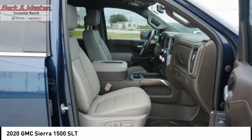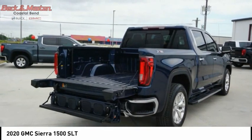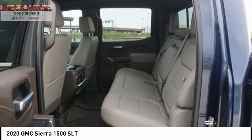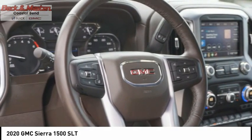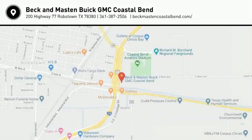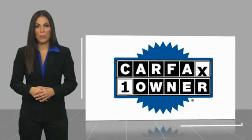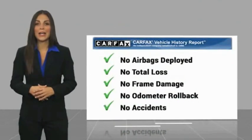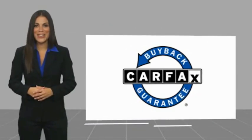A vehicle like this doesn't come along every day. Come in and get it before someone else does. This is a one owner vehicle with a Carfax vehicle history report. Be sure to find a complimentary copy of this report online or contact the dealership. This vehicle qualifies for the Carfax buy back guarantee.